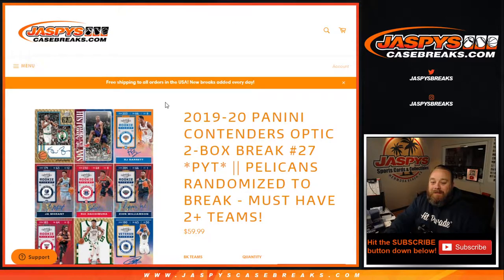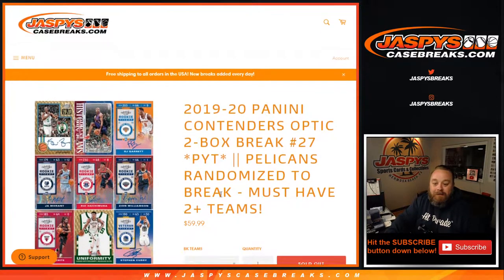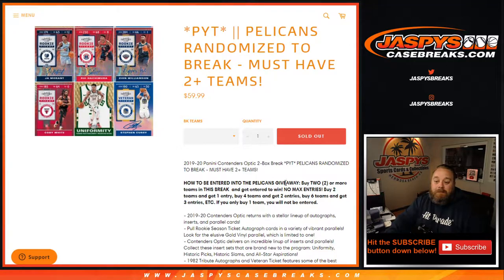Hi everyone, Sean with JaspysCaseBreaks.com here doing 2019-2020 Panini Contenders Optic two-box break, pick your team number 27, where we're giving away the Pelicans in the break. All you have to do is buy two or more teams in this break to get entered to win. Buy two teams, get one entry. Buy four teams, get two entries. Six teams, three entries. If you buy only one team, you're not entered, but thank you for helping us get this break sold.